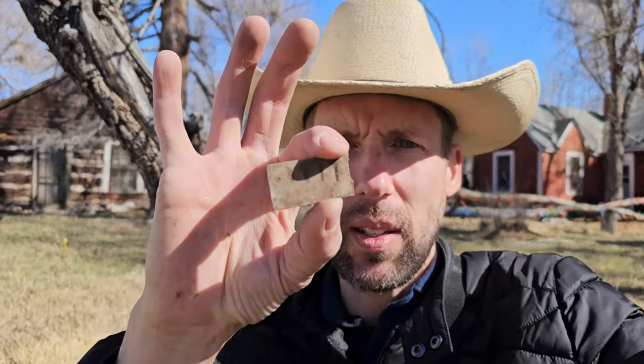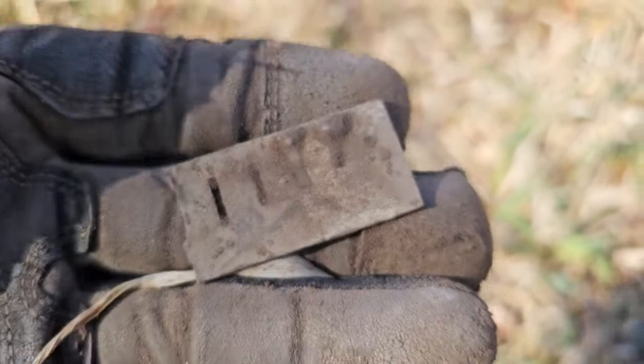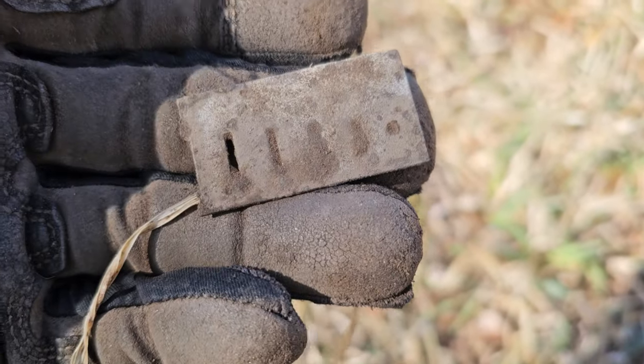I'm a little ways away from the log cabin back there, and the guys are just having a great time. I just popped out this little harmonica reed plate. This one's pretty small. Going in the bag and on to the next.